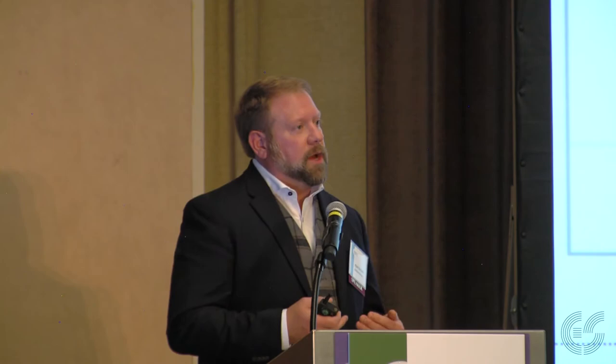I want to focus on root development in soybeans specifically. We look at not only root development and the number of root hairs and root surface area, but also nodulation with the Bradyrhizobium — that symbiotic relationship. In soybeans, the seed treatment nutritionals help stimulate nitrogen fixation earlier in the season. As a result, you get a better root system compared to a standard seed treatment, better top growth, darker greener color, from the nitrogen and micronutrients supplied directly on the seed.